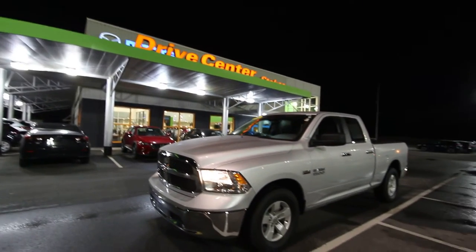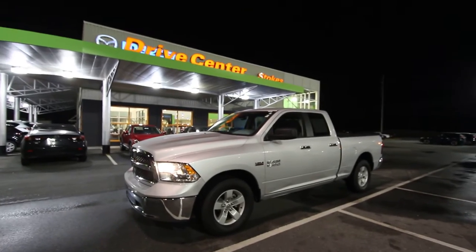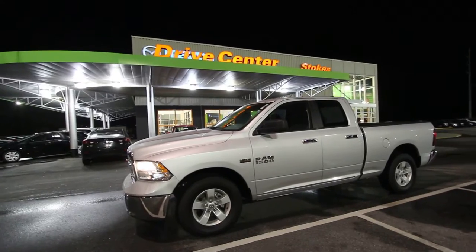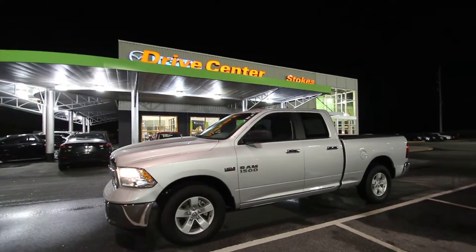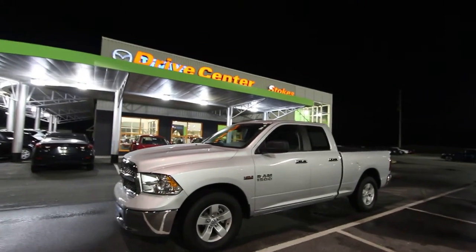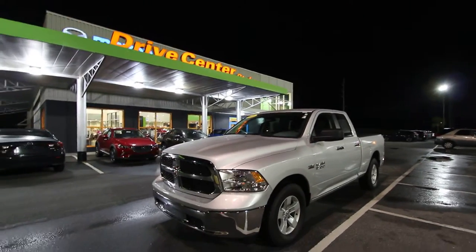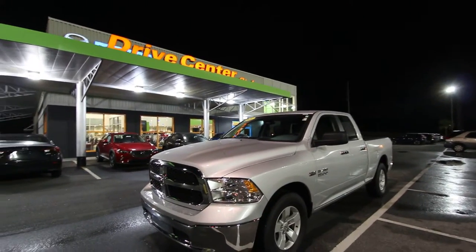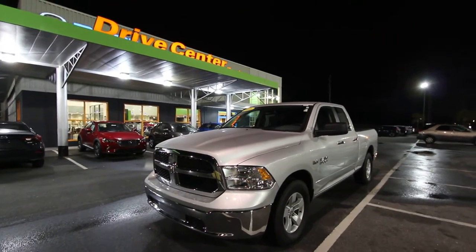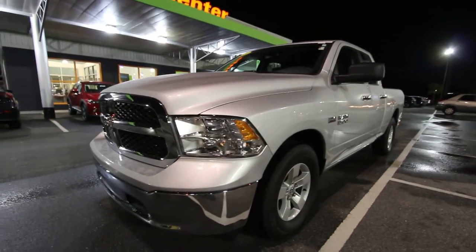Hey everybody, Happy New Year and welcome! Tonight we're here in beautiful North Charleston at the Stokes Mazda Drive Center and we're going to be taking a look at this pre-owned truck — it's a 2016 Dodge Ram 1500. It's got the 5.7 liter Hemi under the hood. We're one of the only YouTube channels in the nation that actually sells vehicles right off YouTube. If you're interested in purchasing it, send me a comment and we'll get you a price.